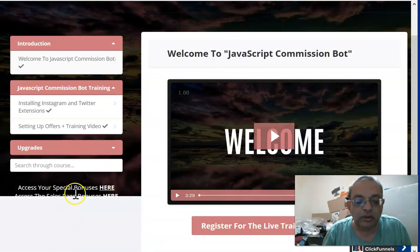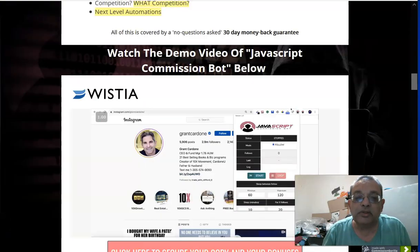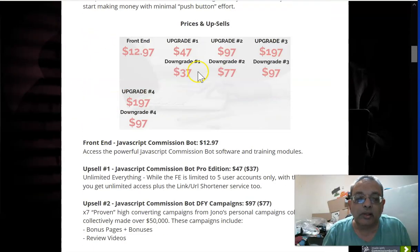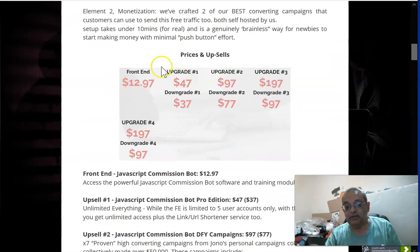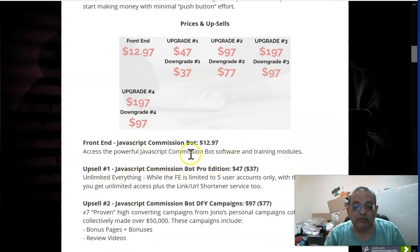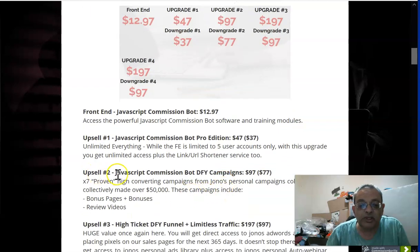You also get some special bonuses here. Now let's look at the upsells. The front-end product is just $13, and the bonuses alone are worth almost $700–$800, so it's very powerful for that price. Upsell one is $37 — the front-end is limited to five user accounts, but this upgrade gives you unlimited accounts plus a link shortener service with tracking capability.